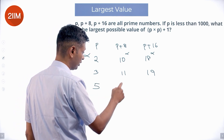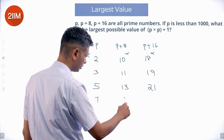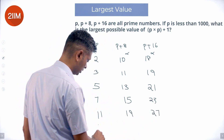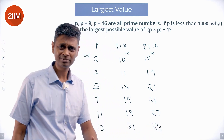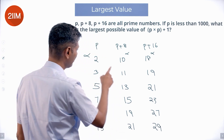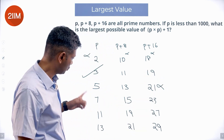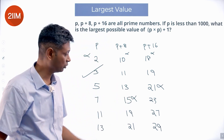Trying p equals 5: 5 plus 8 is 13, 5 plus 16 is 21 — 21 is not prime, a multiple of 3. Trying p equals 7: 7 plus 8 is 15, and 15 plus 8 is 23 — that does not work because 15 is not prime.